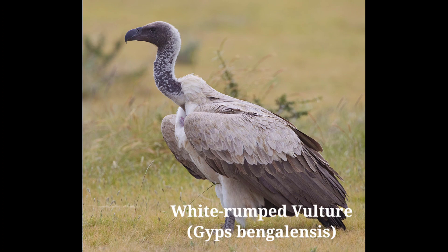White underwing coverts contrast with the dark underbody in overhead flight. Young birds show no white on the underwings and are brown. Description: 90 centimeters. Sexes are alike. It is a bird of open country, generally seen in flocks, soaring very high in the sky.